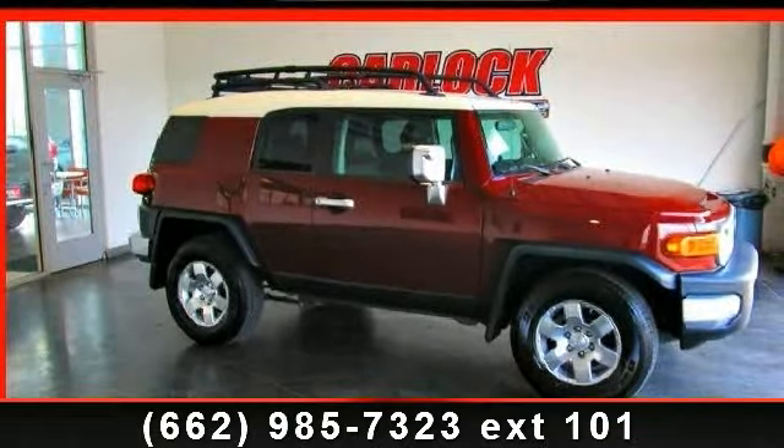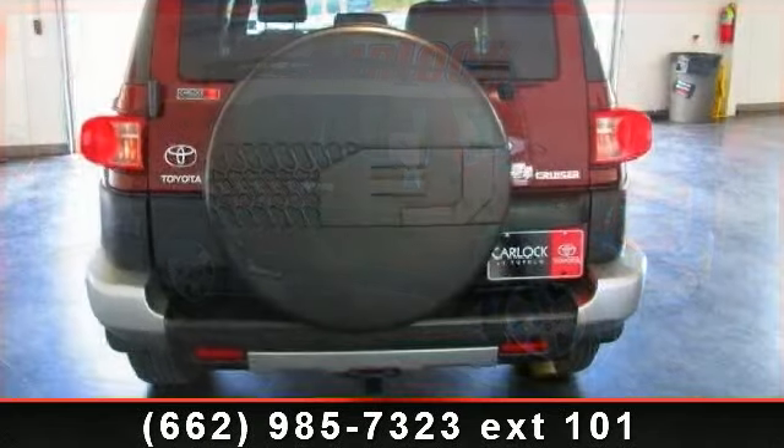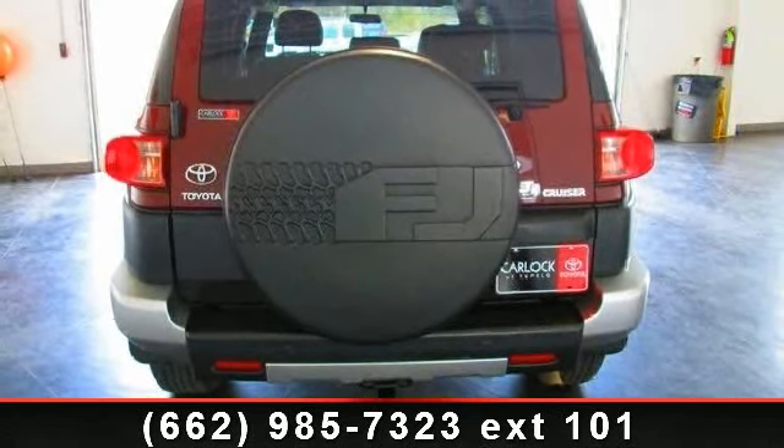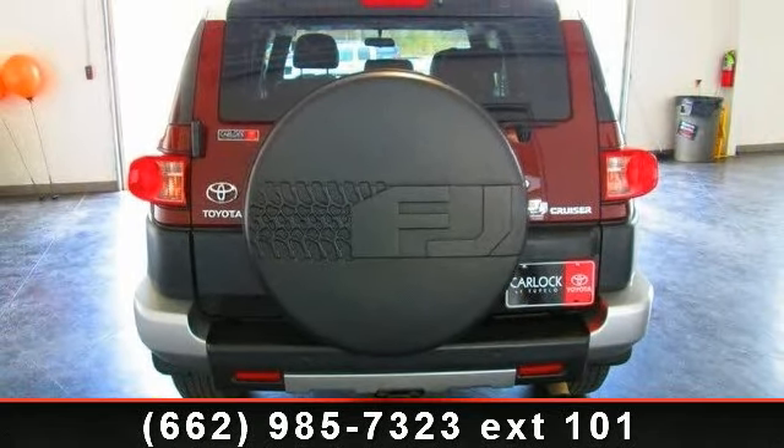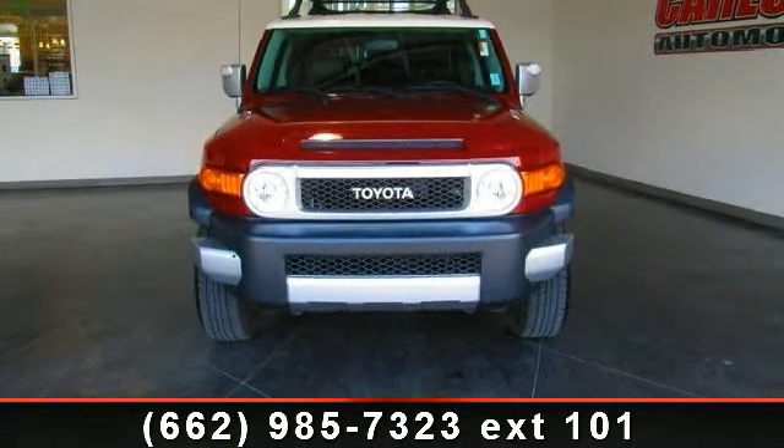Arrive in style with this 2008 Toyota FJ Cruiser. This may be the set of wheels you've been looking for. This vehicle comes with a reliable six-cylinder engine, connected to a smooth shifting automatic transmission.